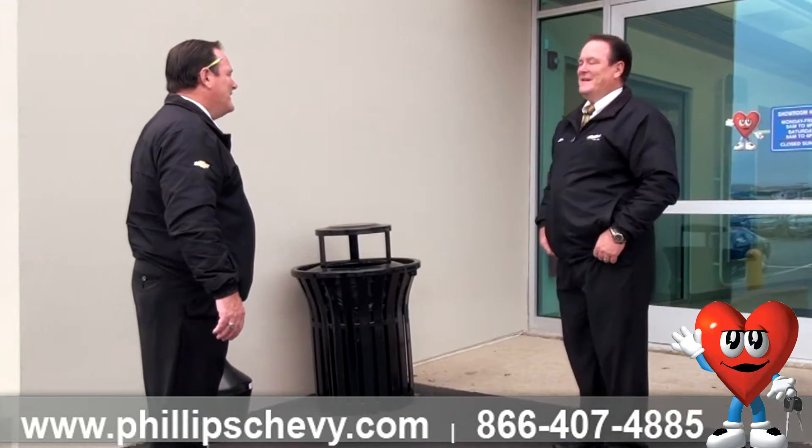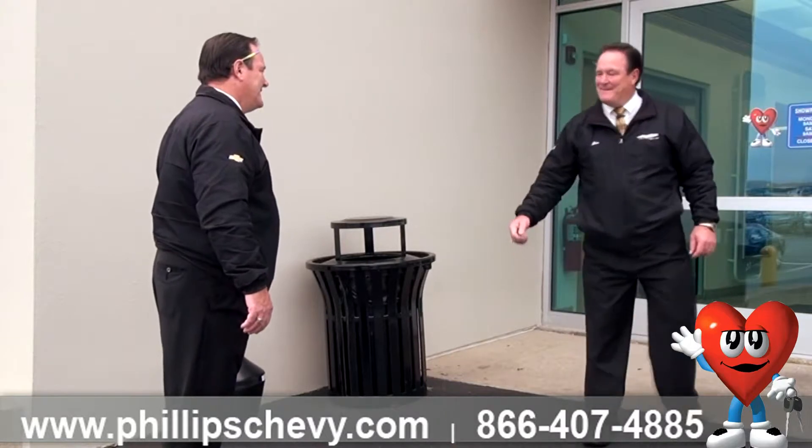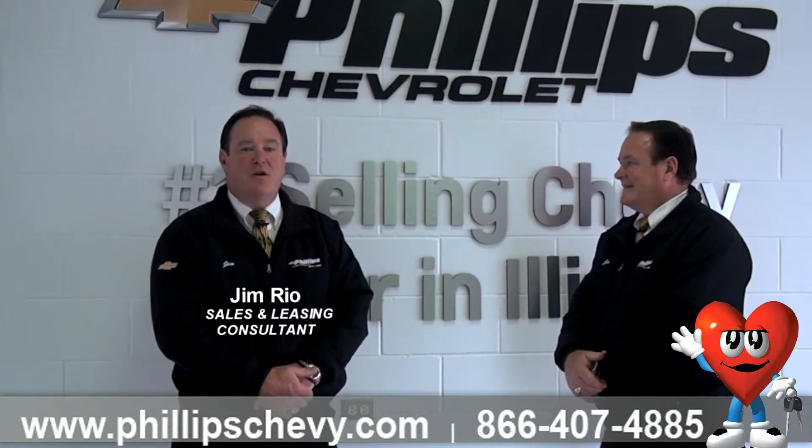Hi, how are you? Fine, thank you. How are you? Good. What brings you into Phillips today? I'm looking for a 2016 Equinox. Great, come on inside. Hi, my name is Jim Rio at Phillips Chevrolet, the number one Chevy dealership in Illinois.